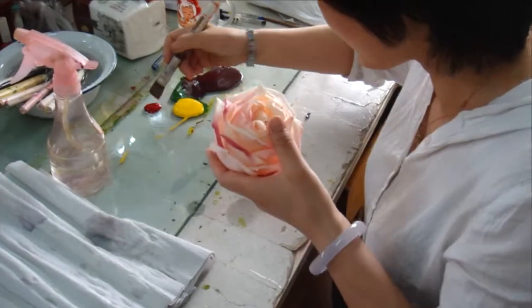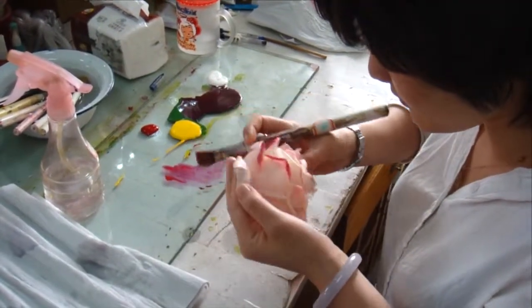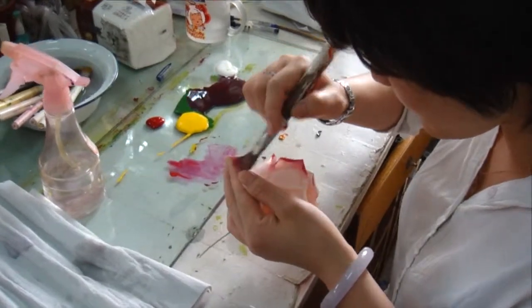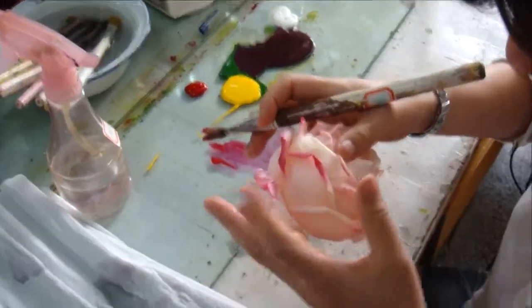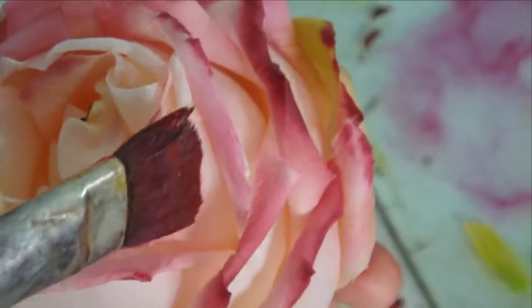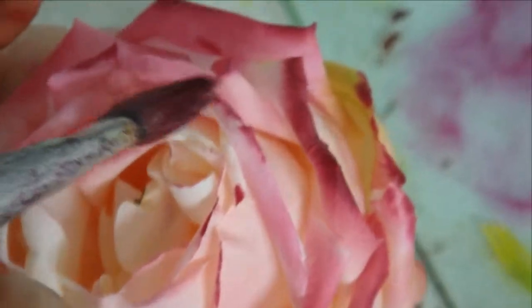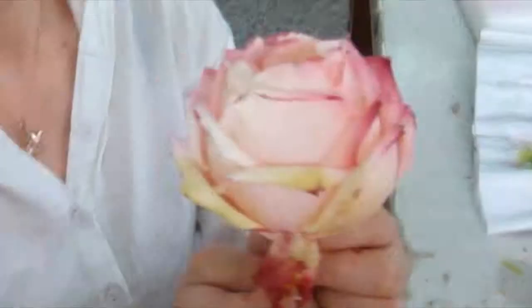Each of our highly skilled finishing painters is truly an artist, and you'll get an example of that here. For the finishing touches, painting by hand every part of the flower that needs color added to give it realism and to fill it with what we call the spirit of the flower.